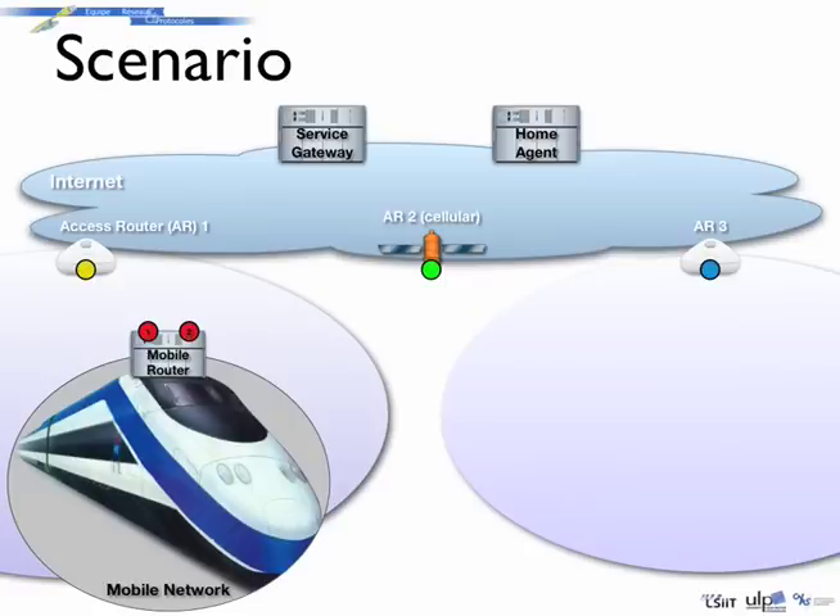Multi-homing has multiple benefits. First, load balancing through the multiple available access networks, but also fault tolerance if the mobile router disconnects from one of the access networks.